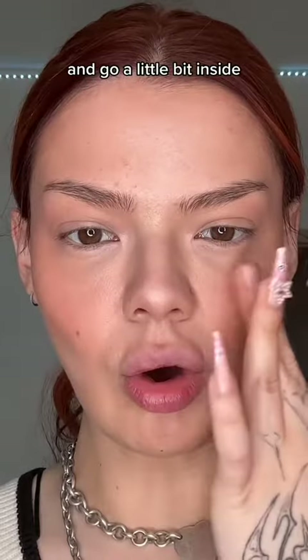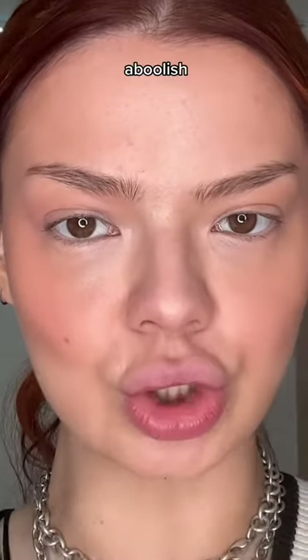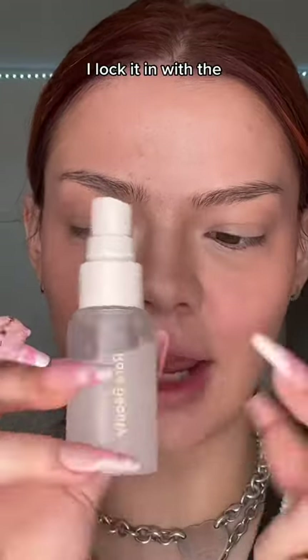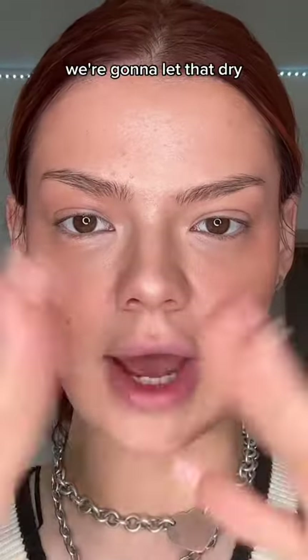Apply the liquid blush and go a little bit inside towards your cheek, the way you would naturally blush. After all of that, I lock it in with the Rare Beauty Always An Optimist four-in-one mist. We're gonna let that dry and move on.